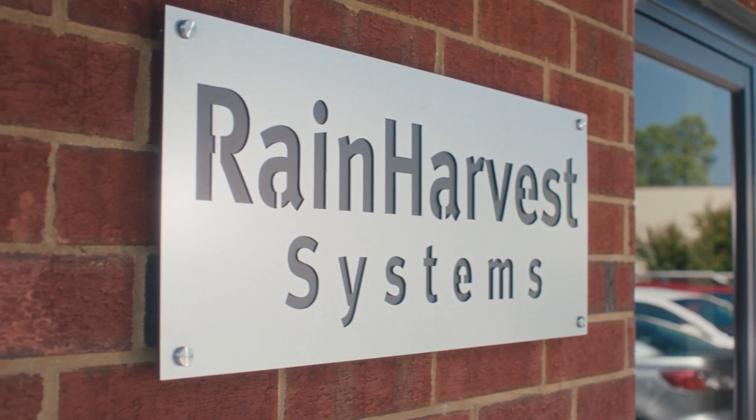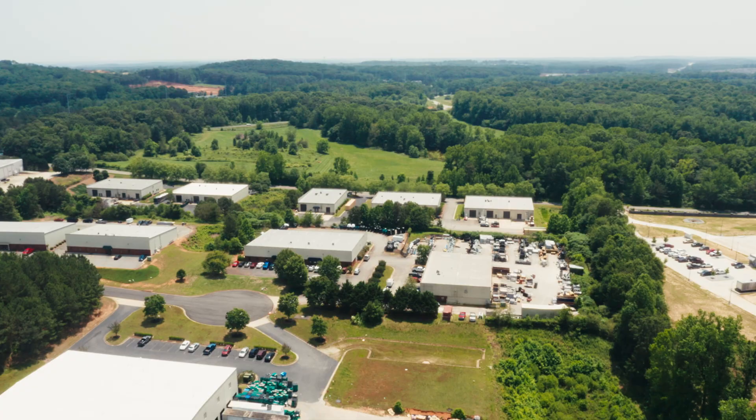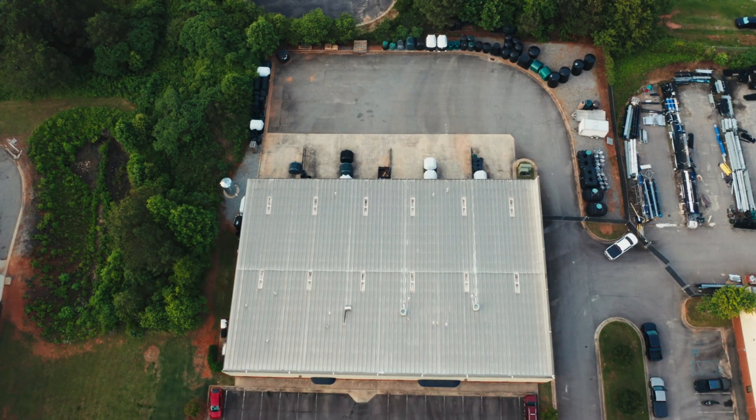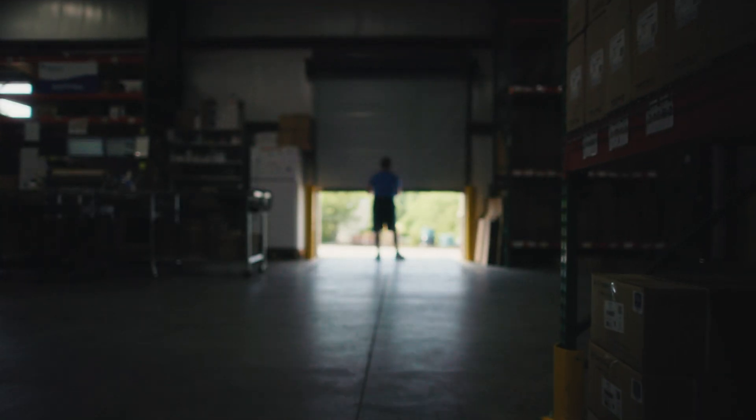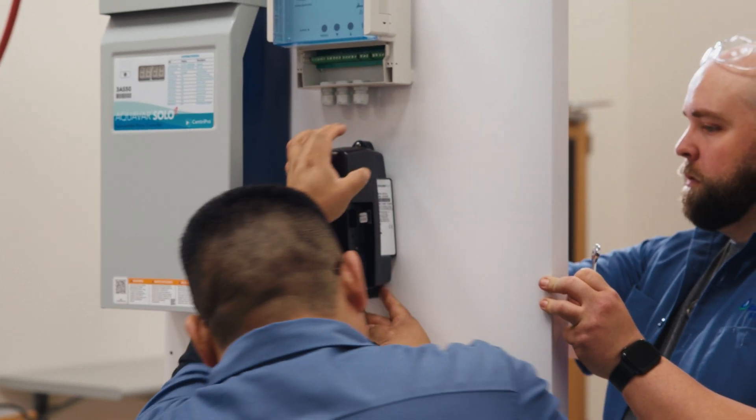At Rain Harvest Systems, we utilize decades of experience to create purpose-built systems for water reclamation and reuse. As the largest distributor of water harvesting components in North America, we're leading the way in designing sustainable water solutions to positively impact our future.